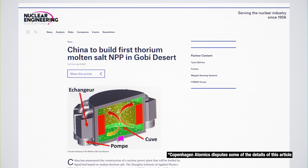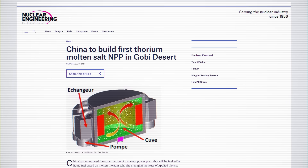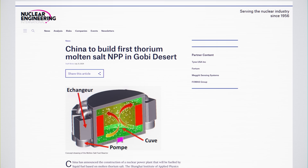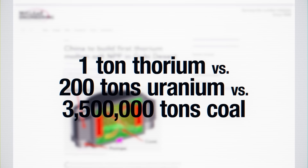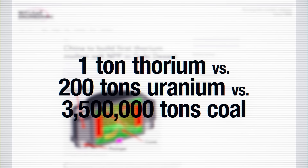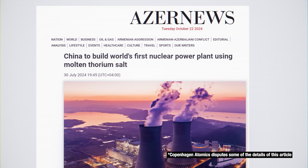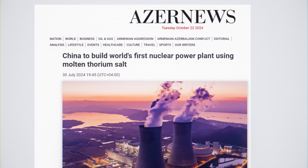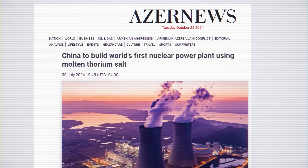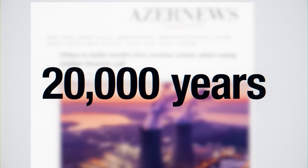Another potential benefit: China — the only country reportedly poised to commercialize molten salt reactors — estimates that hazardous waste production with thorium will be a thousand times less than with uranium, eliminating the need for large-scale or long-term storage. Used optimally, one ton of thorium might produce as much energy as 200 tons of uranium, or three and a half million tons of coal. International experts estimate China has one of the largest thorium reserves in the world — enough to generate the entire nation's energy needs for the next 20,000 years. A potential thorium dynasty, if you will.